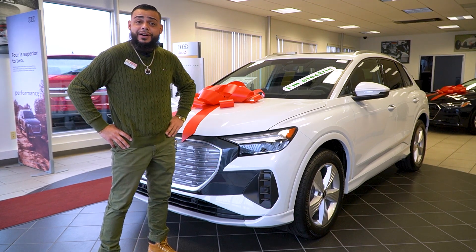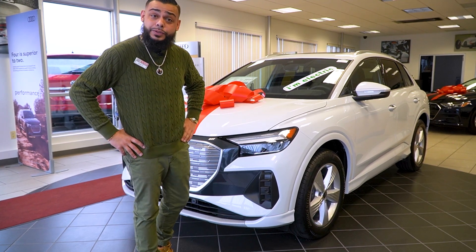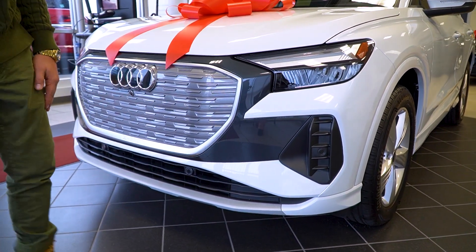Hey Greg, this is Ryan over at Audi VW. Good morning. I just wanted to take a minute and put your eyes on the 2022 Audi Q4 that we were talking about online. One of my favorite features, Greg — it's got that new upgraded LED light and all the safety features running through the front bumper.